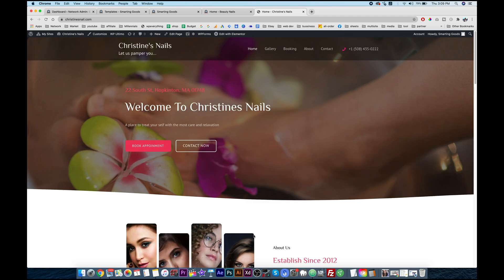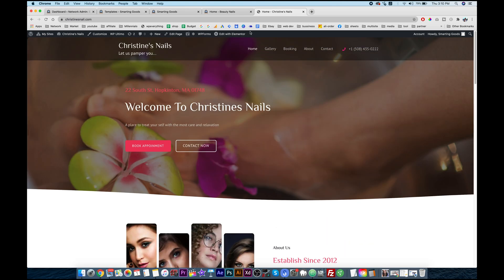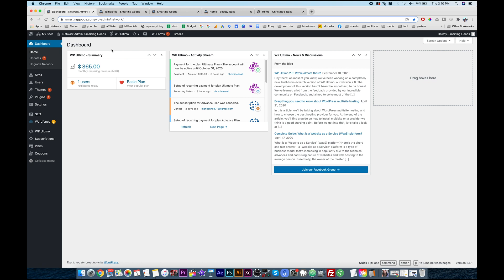All I have to do now is just change the images, change the text, and redirect all the available URLs under this button right here. It saves a lot of time doing web design this way. As you can see, this is the back end of the network — the dashboard — and right here I have one user registered today, and this amount right here is the monthly recurring revenue.